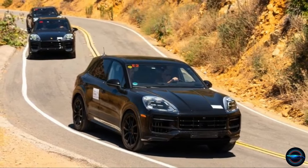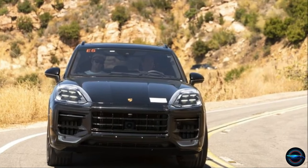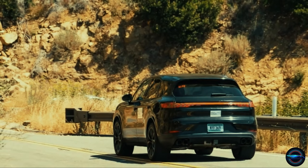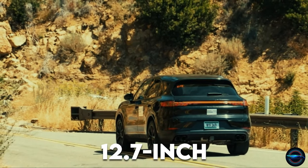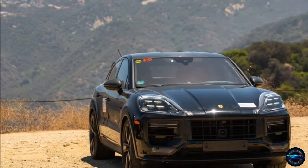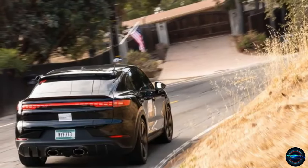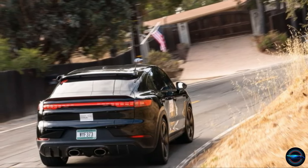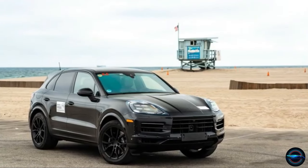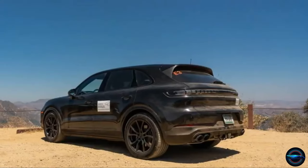Get ready to be wowed by the interior of the 2024 Cayenne, taken to the next level by Porsche. Inspired by the Taycan, the Cayenne now boasts a sleek curved instrument panel and center display. With a stunning 12.7-inch instrument display, you'll be in awe every time you sit in the driver's seat. The contoured steering wheel now features a mode control dial previously only available in the Sport Chrono. Your passenger won't be left out either — they get their own 10.9-inch display that's angled and polarized so only they can see it, allowing them to stream a favourite show while you focus on the road.